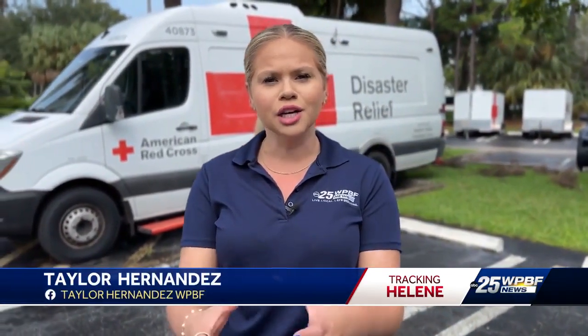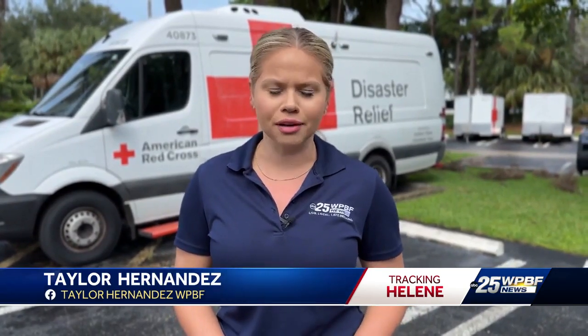Thank you so much, Dariana. And it's really important that we have that link for you in this story on our website. The money that you donate to the Helene fundraiser will go directly to people impacted by this storm. Reporting in West Palm Beach, Taylor Hernandez, WPBF 25 News.